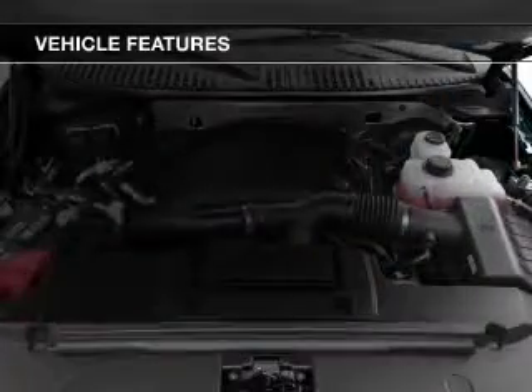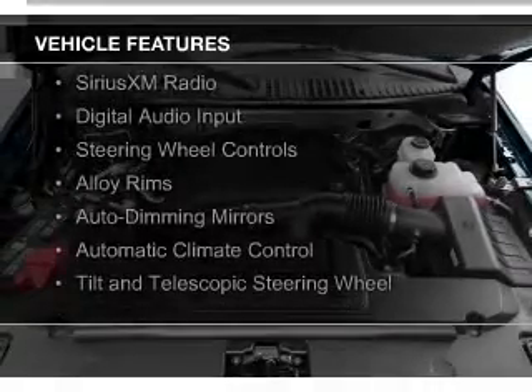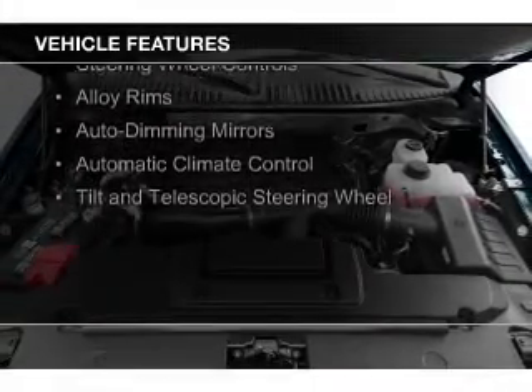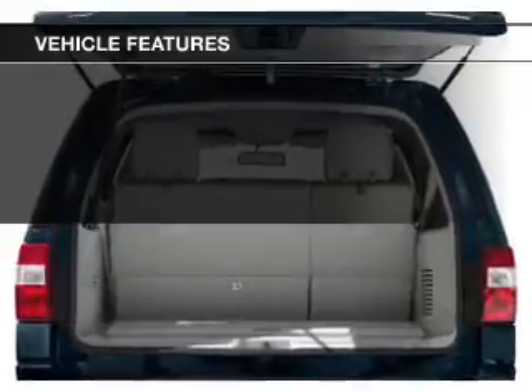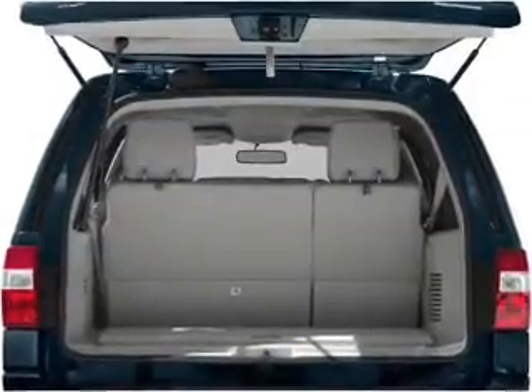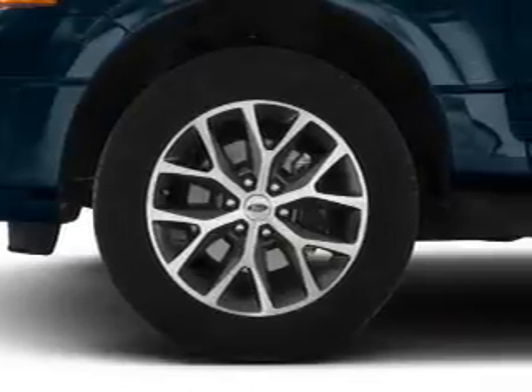The features include a turbocharger, internet connectivity, Bluetooth connectivity, Sirius XM satellite radio, digital audio input, steering wheel controls, alloy rims, auto-dimming mirrors, automatic climate control, and a tilt-and-telescopic steering wheel.